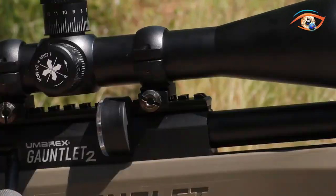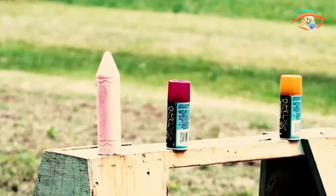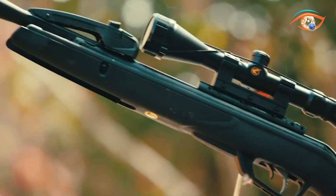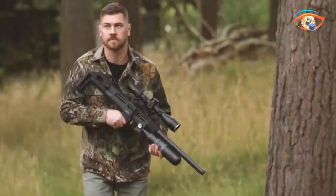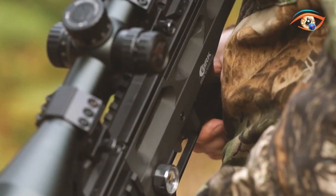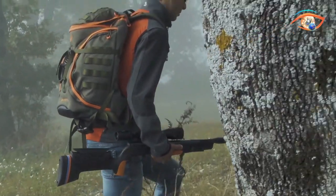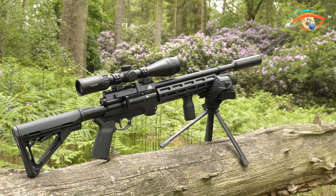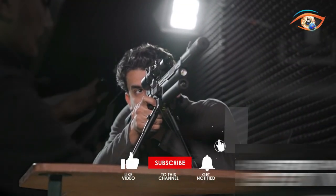Welcome to our YouTube channel. Today, we're delving into the thrilling world of air rifles, showcasing the 15 most powerful air rifles. From cutting-edge technology to precision engineering, these airguns redefine what's possible in the world of shooting sports. Join us as we explore the features, capabilities, and sheer power that make these air rifles stand out as some of the most formidable in the world. Let the adventure begin.